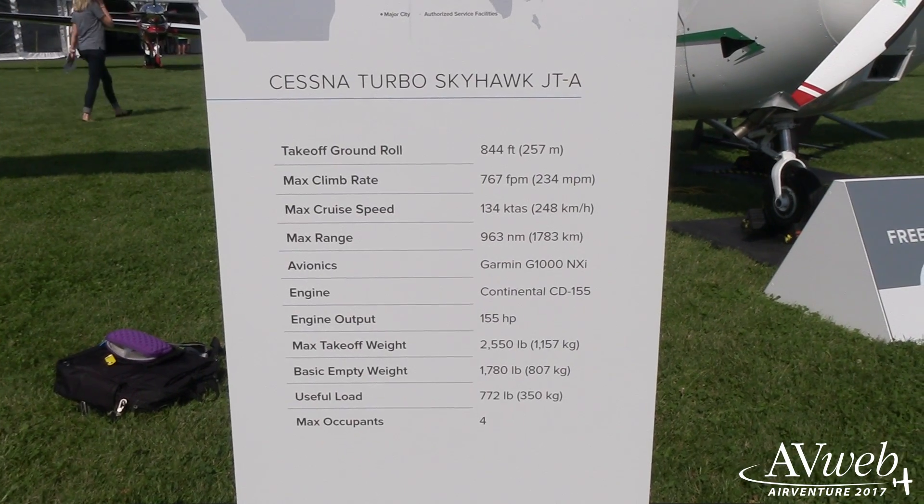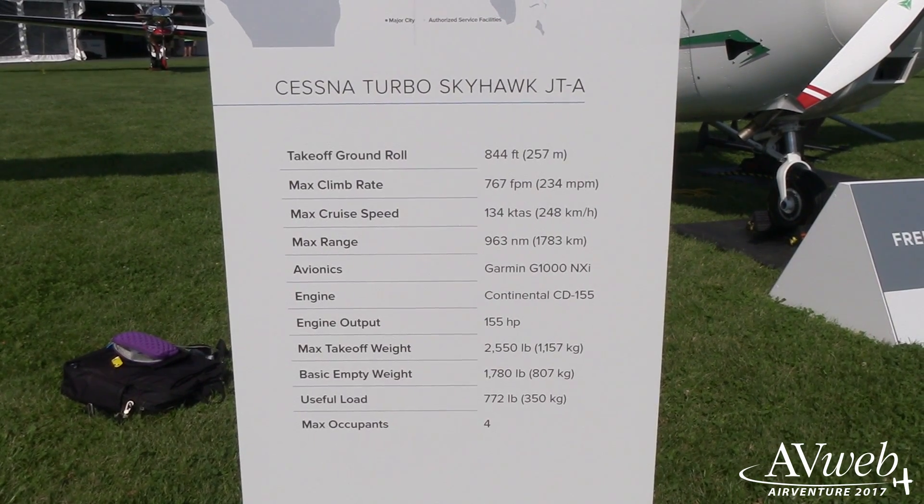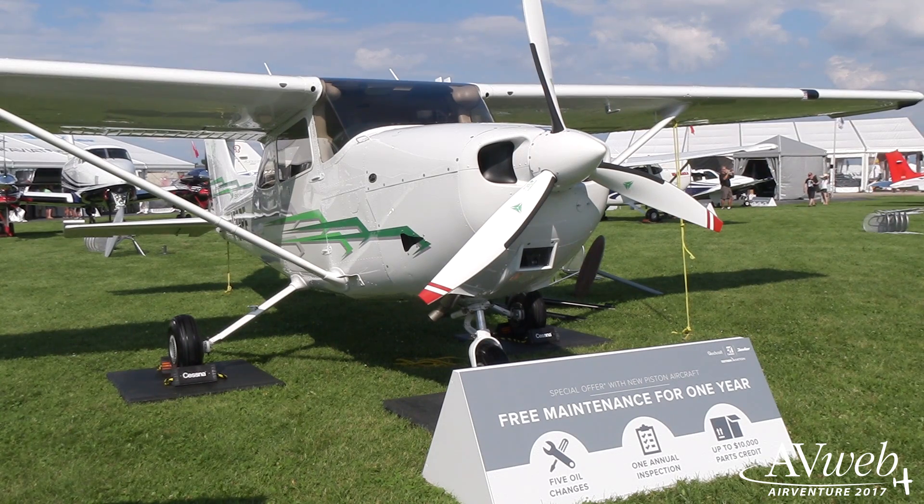The fuel burn is 25% more efficient than the standard Skyhawk. Along with better fuel efficiency, the JTA has a range of 963 nautical miles, a max climb of 767 feet per minute, a max speed of 134 knots, and a takeoff distance of 1,320 feet.